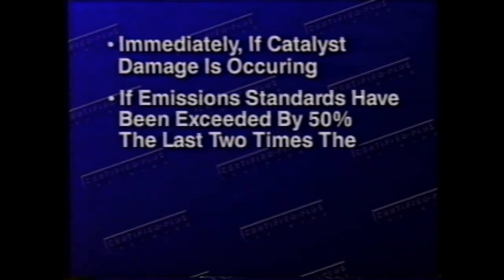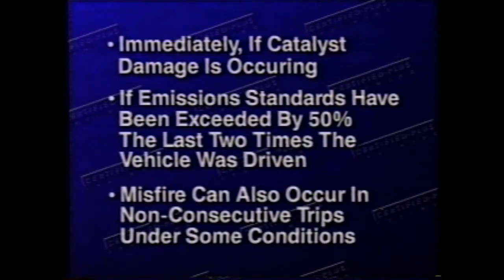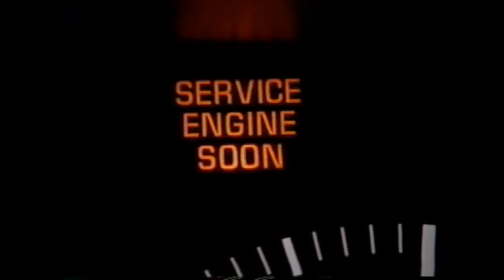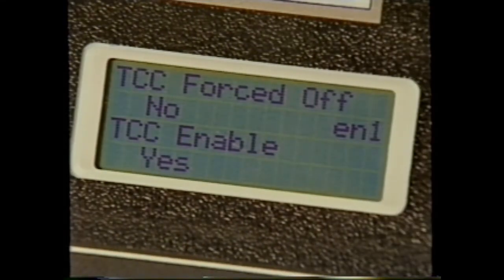When all the conditions are met, a code will set immediately if catalyst damage is occurring or if emission standards have been exceeded by 50%. Misfire can also occur in non-consecutive trips under some conditions. If it is determined that the misfire will result in potential catalyst damage, the PCM or VCM will flash the malfunction indicator lamp once per second for as long as the misfire is severe enough to damage the catalyst. When a misfire condition is suspected, the PCM or VCM may also disable the torque converter clutch on vehicles equipped with automatic transaxles or transmissions. Once the misfire condition has been corrected or if the transmission temperature gets too high, the PCM or VCM will re-enable the torque converter clutch.